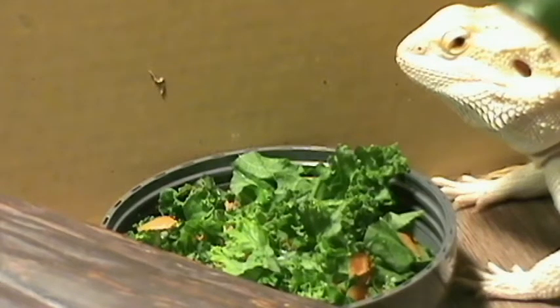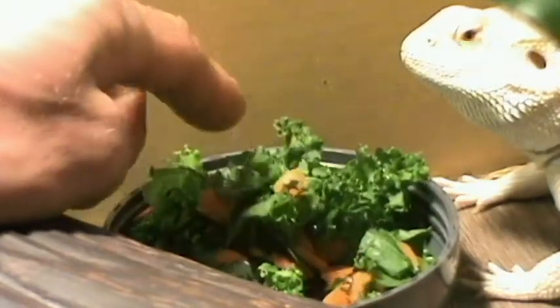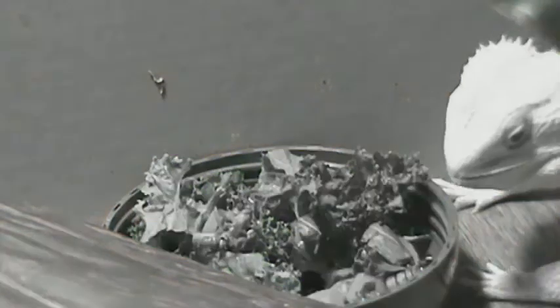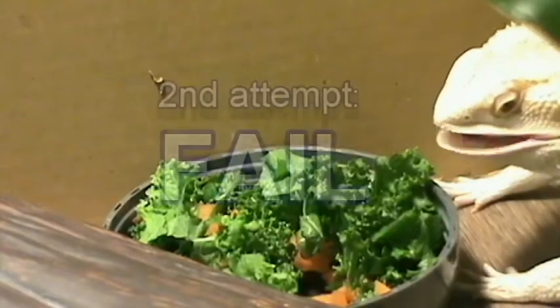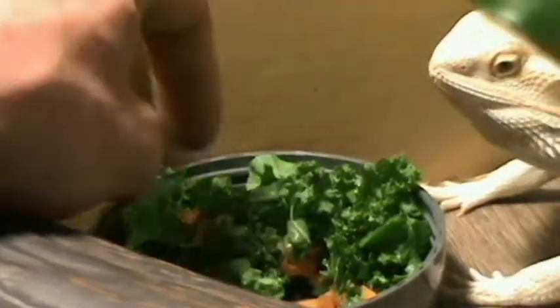See any of the other ones in there? Look at that — he's a sniper. Got just the worm. I think there was one more in there; I don't think he got the other one.